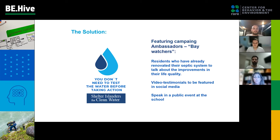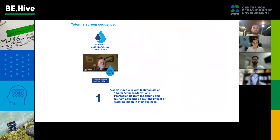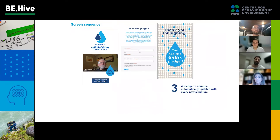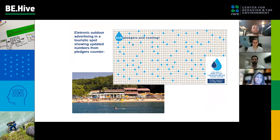The solution we found is a campaign called 'You Don't Need to Test the Water Before Taking Action' — meaning you don't need to judge it too much before taking action, and in the end it increases trust in the government. The campaign features future ambassadors called Baywatchers — residents who have already renovated their septic system — who record video testimonials for social media and speak at a public event at the school. The campaign also includes electronic totems located in the grocery shop and pharmacy with a touch screen, keyboard, and a basket with gifts — a lapel pin and card sticker for those who take the pledge. The totems show videos from the ambassadors and professionals from fishing and tourism concerned about the impact of water pollution on their businesses, followed by an online form to sign the pledge and a pledge count automatically updated with every new signature. Electronic outdoor advertising at a tourist spot also shows updated pledge numbers.